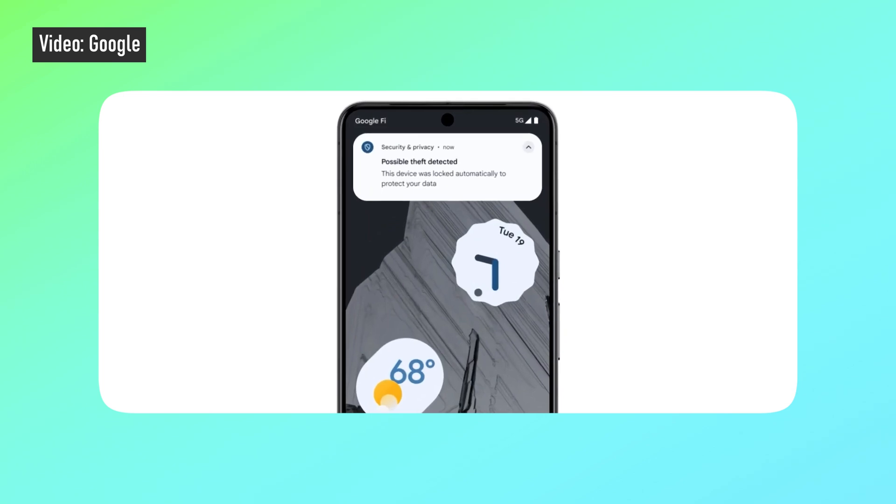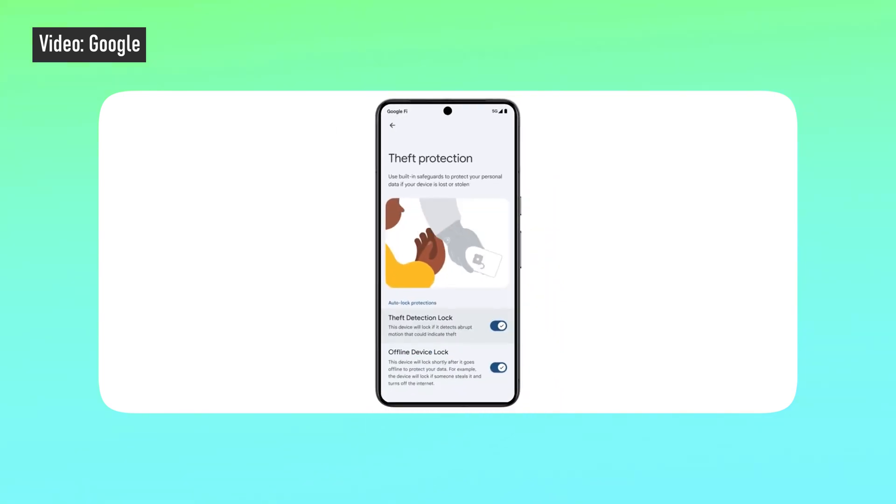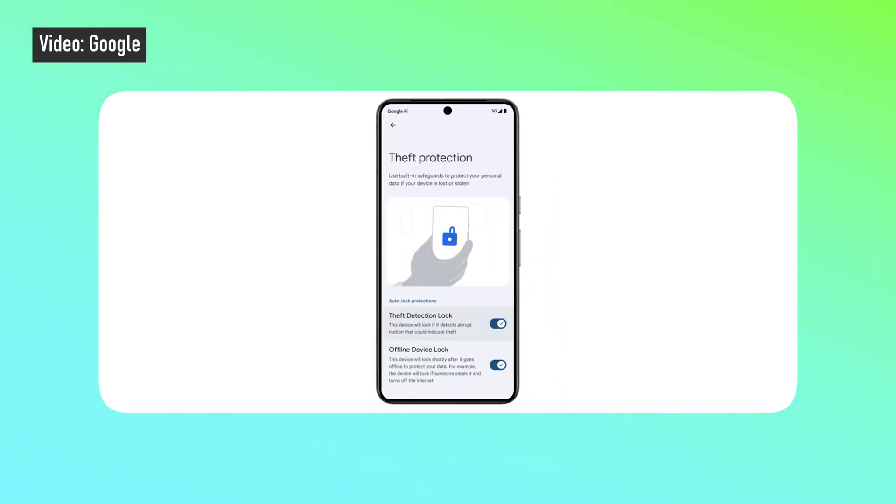This one is a really interesting one and it's called anti-theft protection. What this feature basically does is if someone snatches your phone from your hand — let's say from a bike or a car, or just grabs it and makes a run for it — it will automatically lock the screen. And also, if your phone is off the grid for an extended period of time and there are too many failed attempts at unlocking it, the auto-lock feature will kick in.